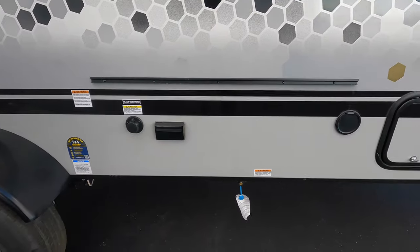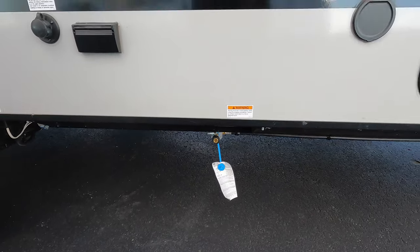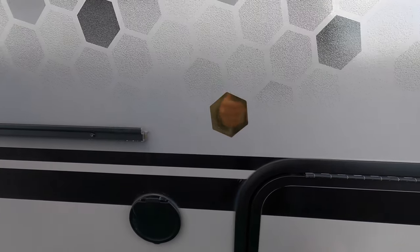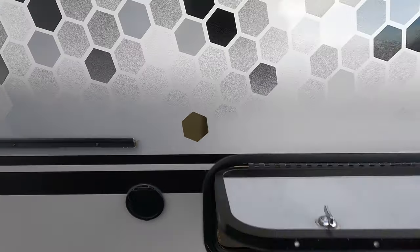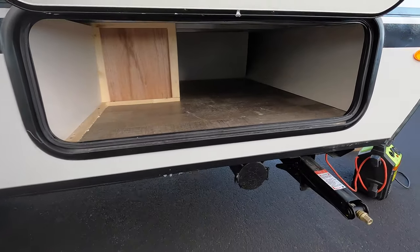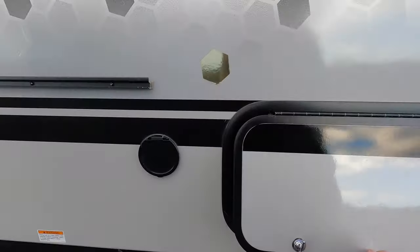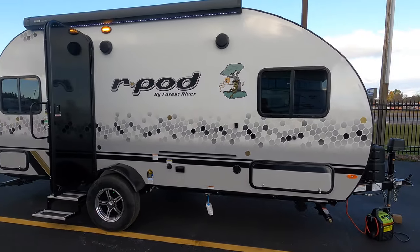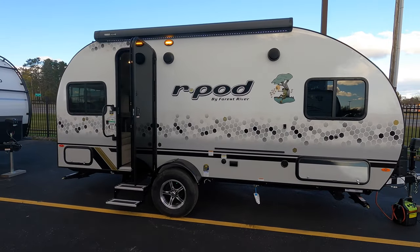Black tank flush, along with an LP quick connect line back here, and front storage as well. Also equipped with outside speakers.